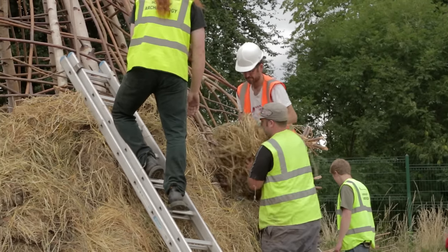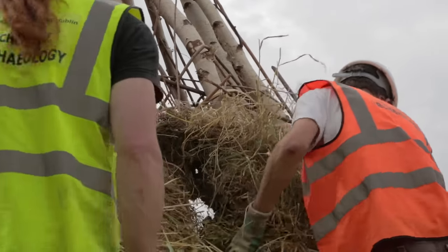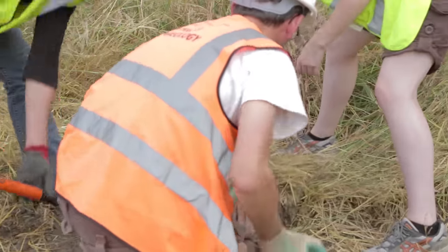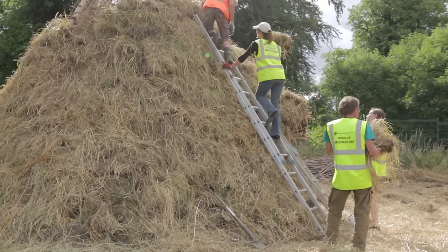Our reconstruction of this building here is part of an experimental archaeology project, a project that tries to find out about the past by engaging materially with the sorts of things that people did in the past. And this building is part of the UCD Centre for Experimental Archaeology, which is a space set aside on campus at UCD to allow us to undertake these types of experiments.